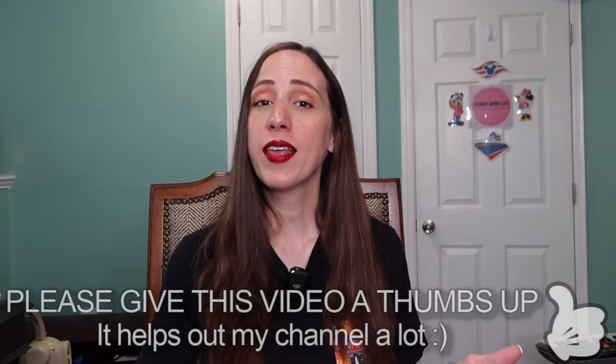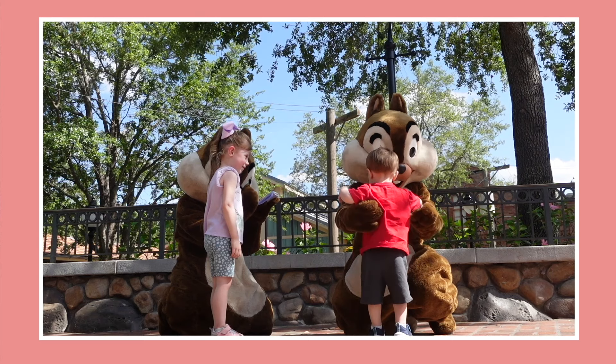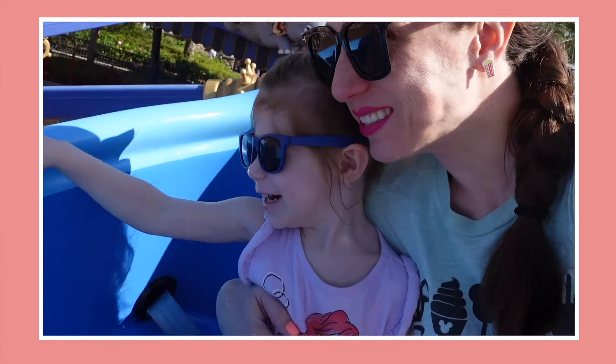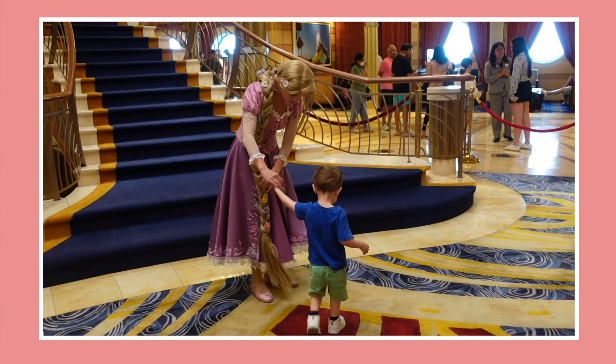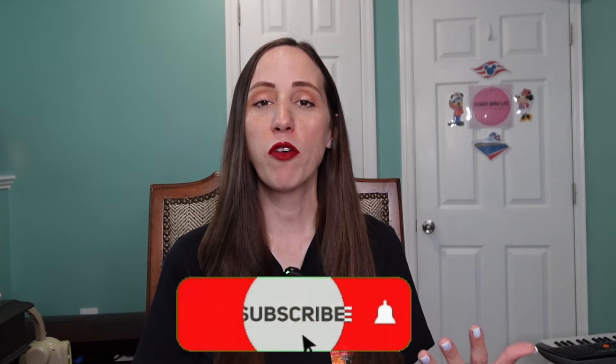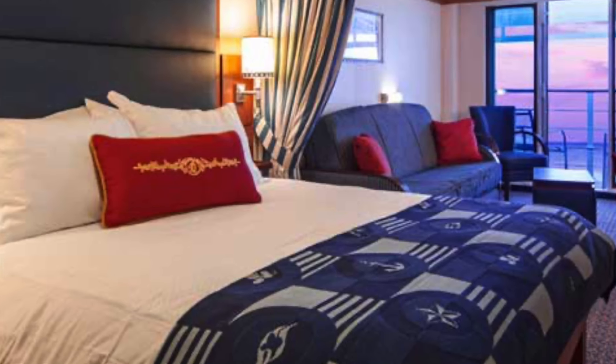Hey, it's KJ, welcome to my channel! Today I am sharing with you 12 things that you can take from your stateroom for free on your next Disney cruise. If you guys are new to the channel, I share a lot of tips especially when it comes to taking your little kids, toddlers, and babies to Walt Disney World and on Disney Cruise Line. I have three kids four and under, so without further ado, let's get into those 12 things.